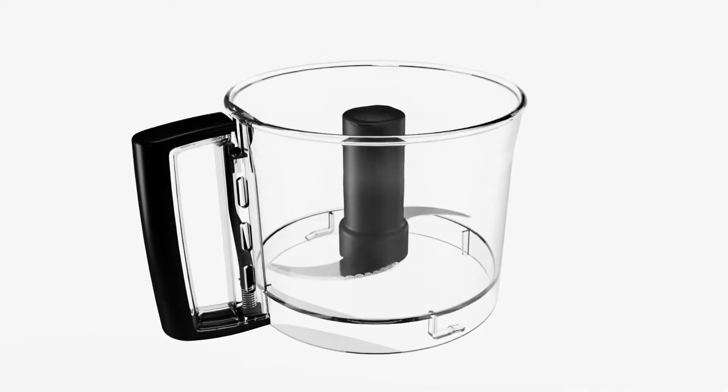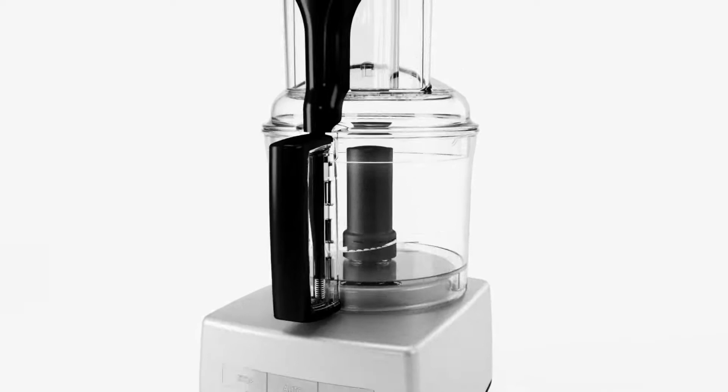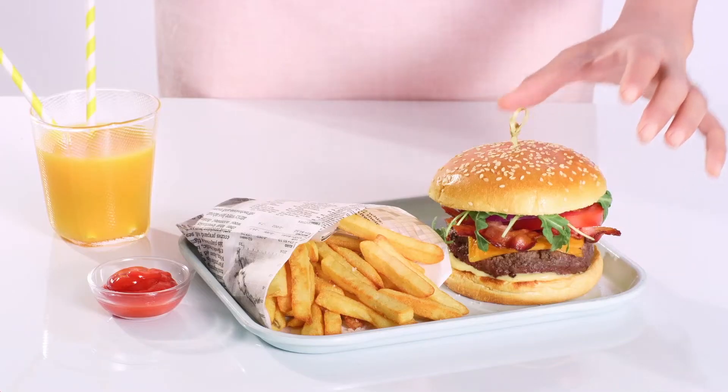The main bowl is for chopping, mixing and combining large quantities. The stainless steel Sabatier main blade crushes ice and chops the finest and toughest of ingredients.